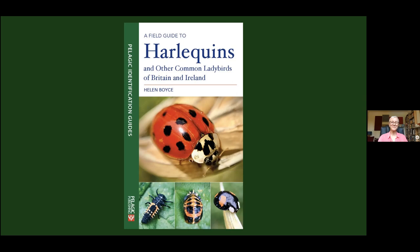Thank you, Moira. Hello and welcome. I'm very excited to be launching my new book and I'd love to tell you a bit about it. First I thought I'd share with you about the Harlequin ladybird and then why I became so interested in ladybirds.